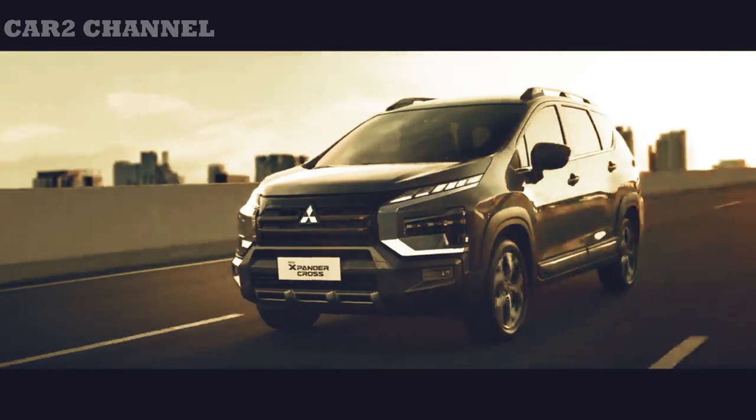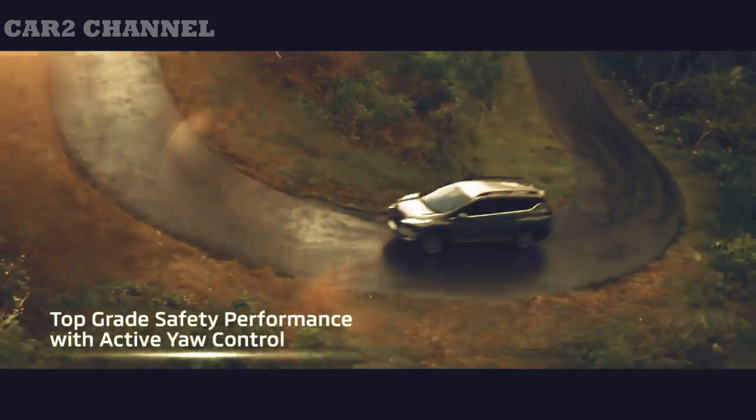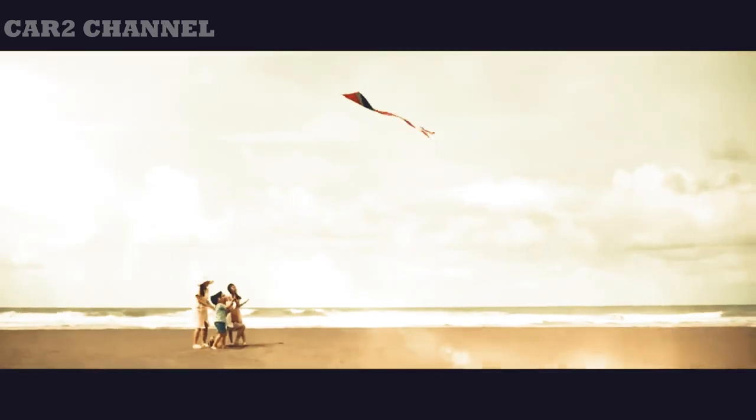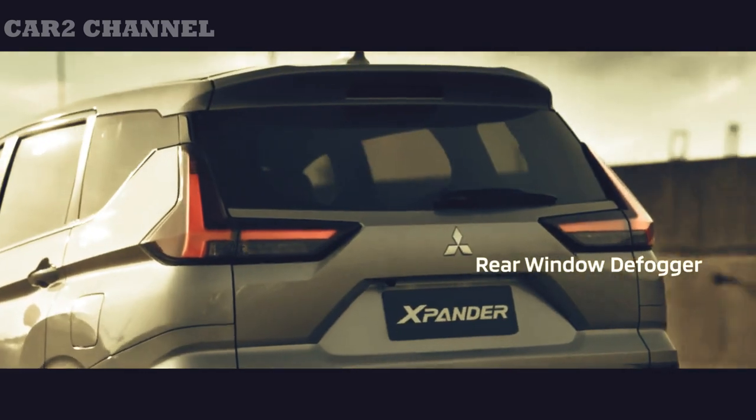Review Mitsubishi New Expander Cross 2022: apa saja fitur dan perubahan terbaru? Secara keseluruhan, Expander Cross versi terbaru memang lebih menjanjikan, namun ada satu hal yang harus dimiliki oleh mobil ini, namun belum terwujud.